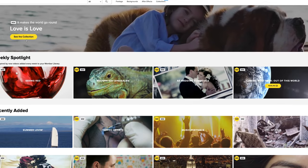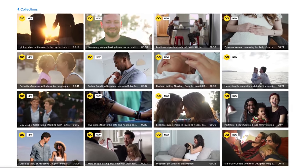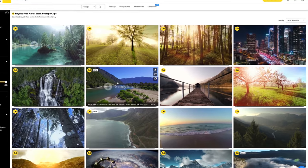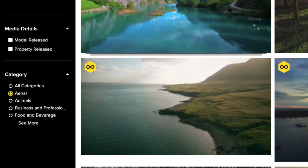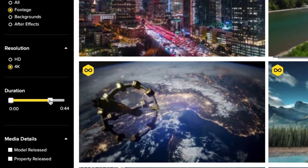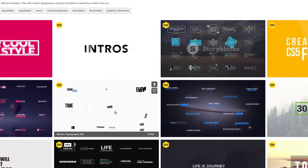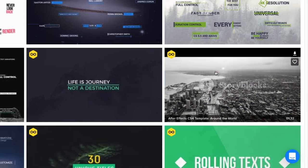Before we continue with the tour, I want to thank Storyblocks for sponsoring this video. If you've been this close to finishing an edit for a client but it just needs that one more shot you don't have time to record, or you need aerial footage of a place where you can't fly a drone, that's where Storyblocks Video comes in. You can search for the perfect video clip filtered by category, resolution, or clip length, then download, test in your edit, and export. They also have motion graphics templates for After Effects and Apple Motion — things like lower thirds, logo reveals, or typography effects. Go to storyblocks.com/CalebWojcik to learn more about their unlimited download plan.